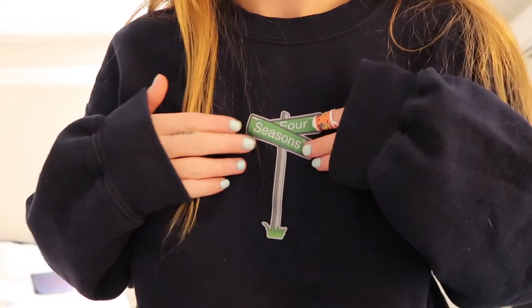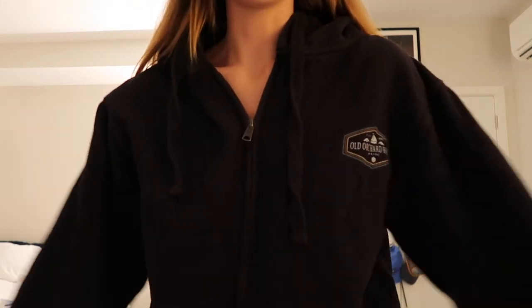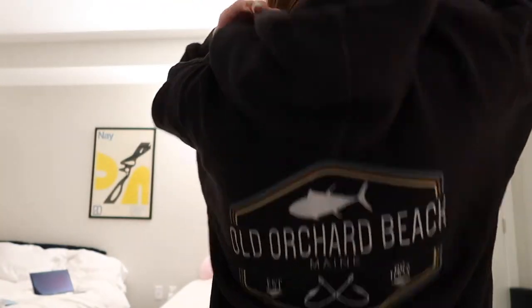This sweatshirt is my friend's company, Four Seasons — that's like the logo — and they actually do a really good job, it's really comfortable. This quarter-zip my brother gave to me. I don't know where it's from but it just says Jackson Hole on it, so Jackson Hole, Wyoming. I love it just because of the fit — it's just so comfortable. This zip-up is from Old Orchard Beach too, with a design on the front and on the back.